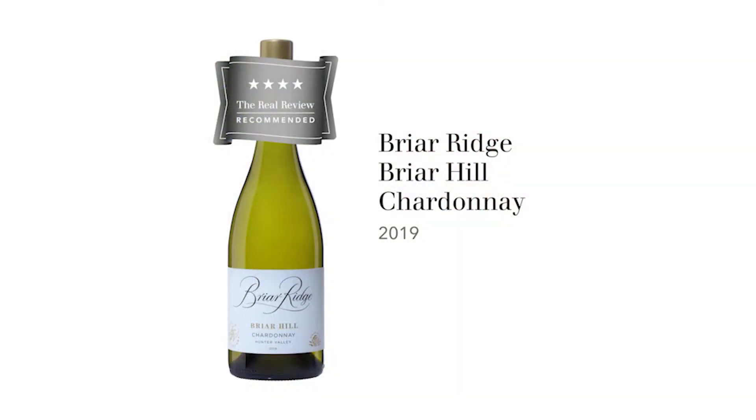The wine we're about to taste is Briar Ridge, Briar Hill Individual Vineyard Chardonnay 2019 from the Hunter Valley. Briar Ridge is part of the group owned by John Davis, which includes Peppertree — perhaps an even more well-known name in the Hunter Valley. He also has vineyards in Canberra, Hilltops, Orange and Coonawarra, so really quite a big empire John Davis is building up.